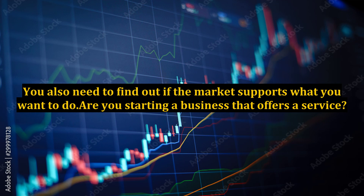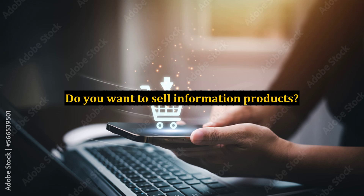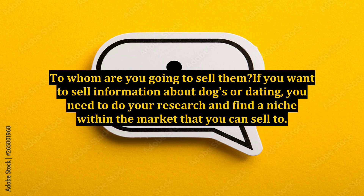Are you starting a business that offers a service? Is there a demand for the kind of service you want to offer? Do you want to sell information products? Physical products? Both? To whom are you going to sell them? If you want to sell information about dogs or dating, you need to do your research and find a niche within the market that you can sell to.